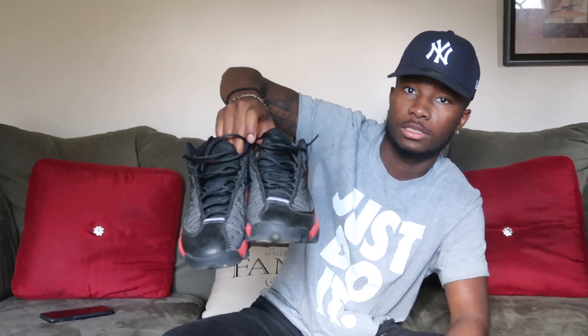The Bred 13s — I got two pairs of 13s and these are my second favorite pair. I still rock them though. I got a lot of Jordans.